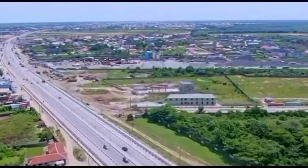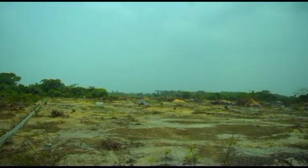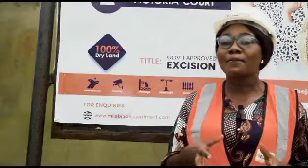This estate is 100% dry land. And also, you will not be encountering any surveyor or family palaver. The title on this land is government-approved excision.